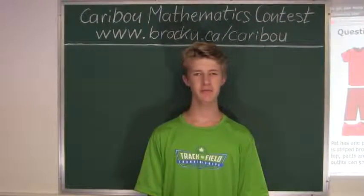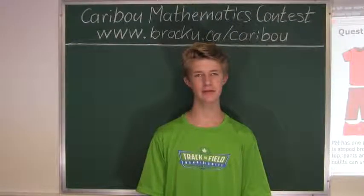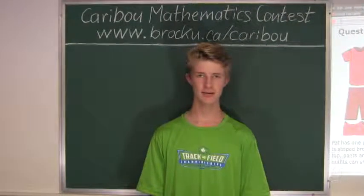Hi, this video is about the Caribou Mathematics Contest. I'm going to show you the solution for the May 2010 Grade 3-4 Contest, Question 6.